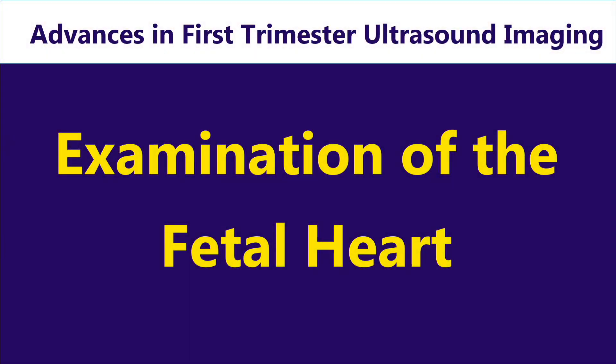I will try to highlight in the next 30 minutes the approach to the hands-on scanning of the fetal heart, and the important moments and protocols that can be followed to make the screening for congenital heart anomalies the most effective. We will also look at some tips and tricks for the practical approach.